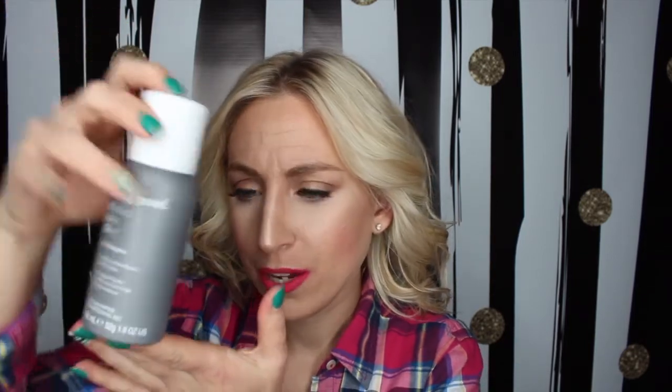The last thing in here is Living Proof Perfect Hair Day Dry Shampoo. This was my go-to dry shampoo for a while when I had extensions, because my hair gets so oily. It works really well, and I feel like this is a great size for an Ipsy bag — 92 milliliters, 1.8 ounces.